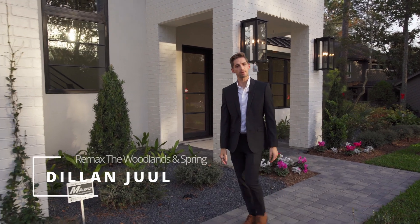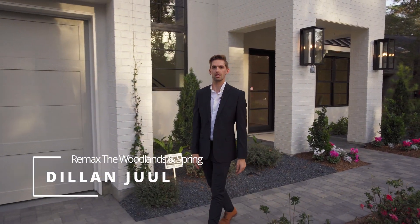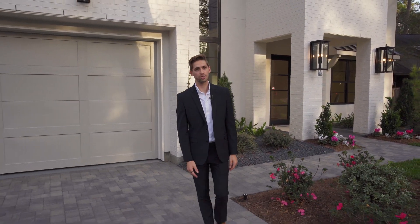Hi, I'm Dylan Jewell and today we're going to be taking a walk through this beautiful Jeff Paul custom home located at 128 South Timber Top Drive.